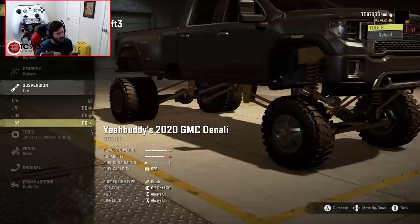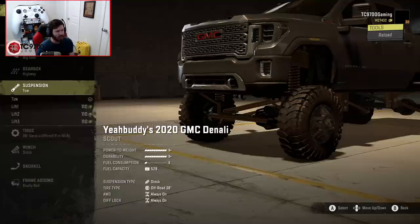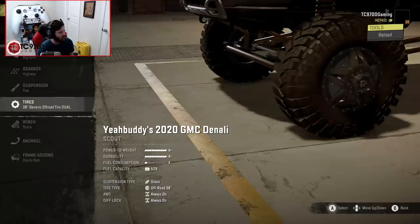Since this is a work-in-progress mod, those lift options don't have descriptions yet, but I'm assuming this one is probably more of a flexi-style setup. I'm going to leave this one on the tow setup, because we're going to build another one with one of the other modified suspension types.